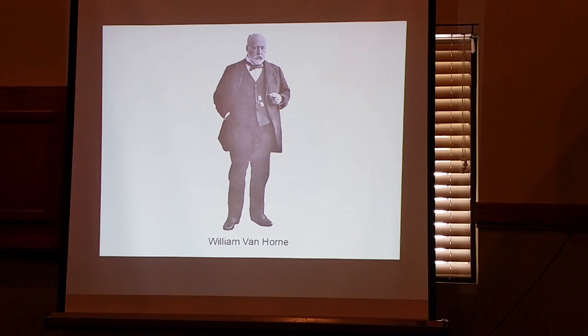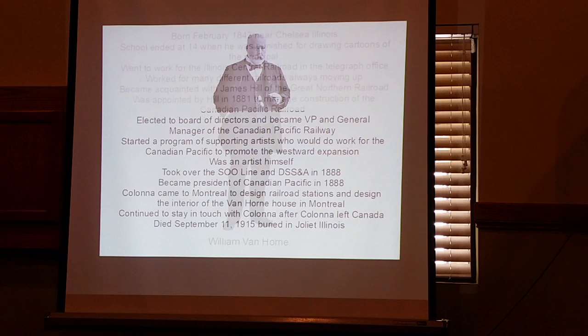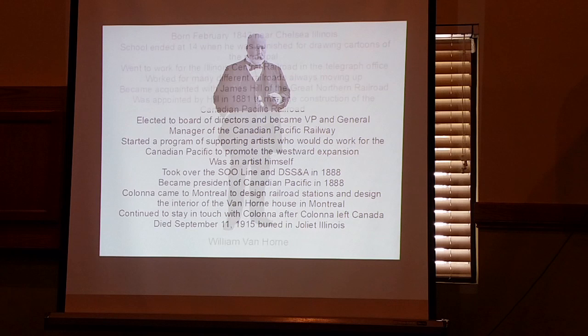This is the guy who I think is the driving force behind this whole thing. Of all the pictures of him, this one pretty well sums up who he was — a no-nonsense guy. He was born near Joliet, Illinois in Chelsea, Illinois. He got kicked out of school when he was 14 because he was drawing cartoons of the principal. He went over and got a job at the Illinois Central Railroad delivering telegraphs. You didn't have a telegraph in your house — it came to the railroad station at Western Union, and 14-year-old William trotted it over to your house and said, 'Here, Mrs. Smith, here's your telegram.'